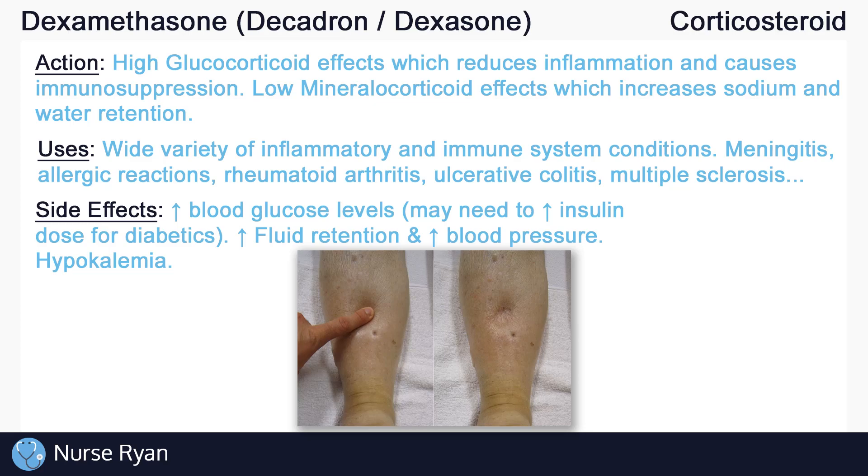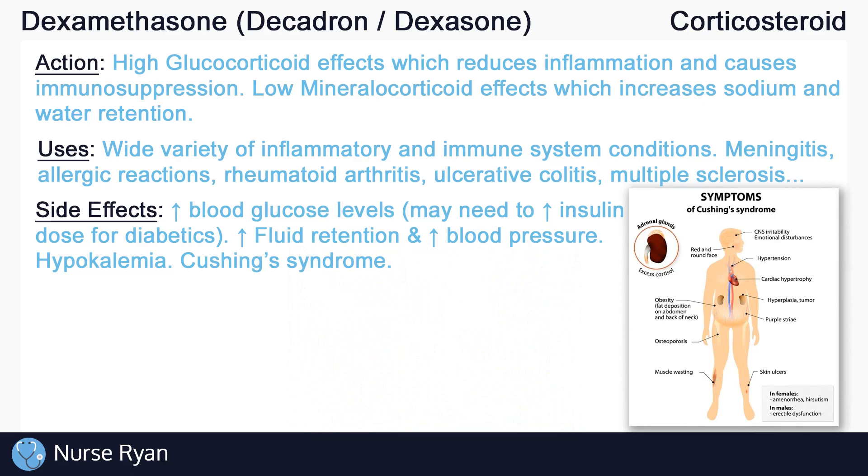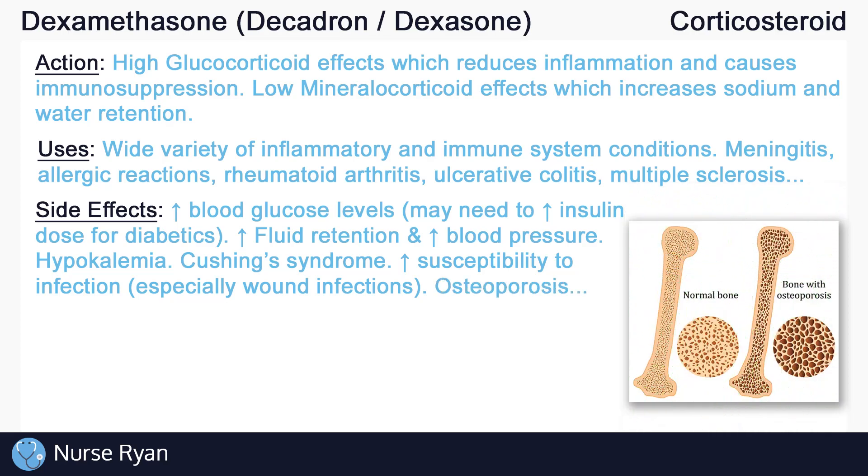With high or long-term doses of corticosteroids, you may even see something called Cushing syndrome. Cushing syndrome presents as weight gain especially in the face and upper back area, pink or purple stretch marks, high blood pressure, and much more. Dexamethasone may also increase your susceptibility to infection, especially from wounds — remember, dexamethasone decreases inflammation, which is a very important stage in wound healing and in the prevention of infection. Corticosteroids can also decrease bone density, which increases the risk for osteoporosis. These are just some of the many possible side effects of dexamethasone and corticosteroids in general.